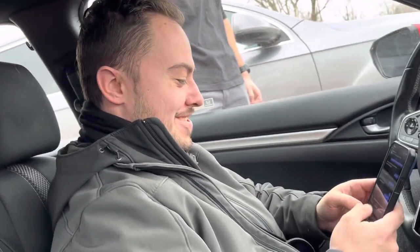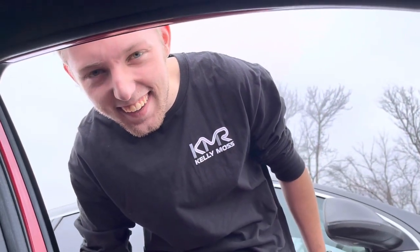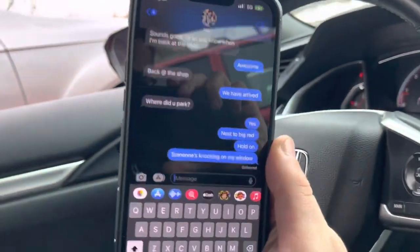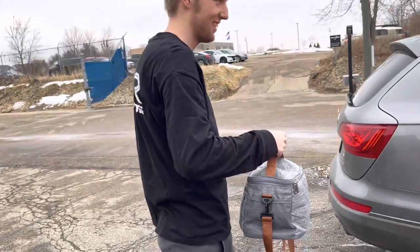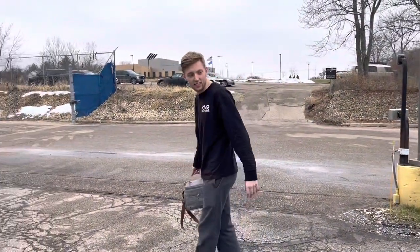Someone's knocking on my window — registration and proof of insurance. We arrive at Kelly Moss. Camera and bag are exchanged. Don't pack your lunch in the bag because it's got a small leak. Max is described as always being in his own world — very quiet unless he knows you.